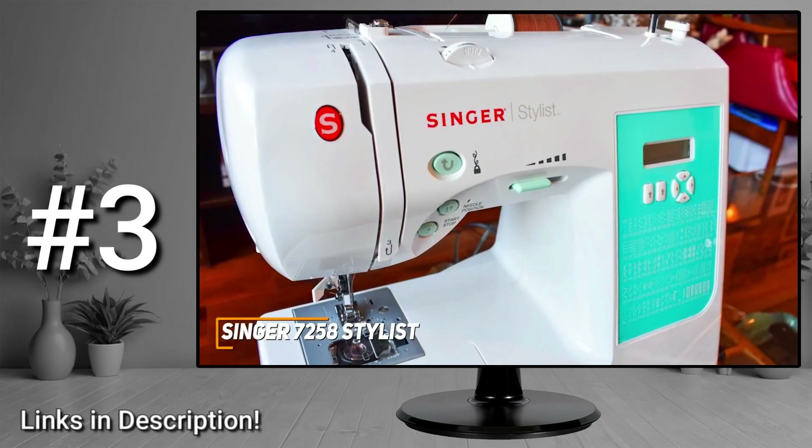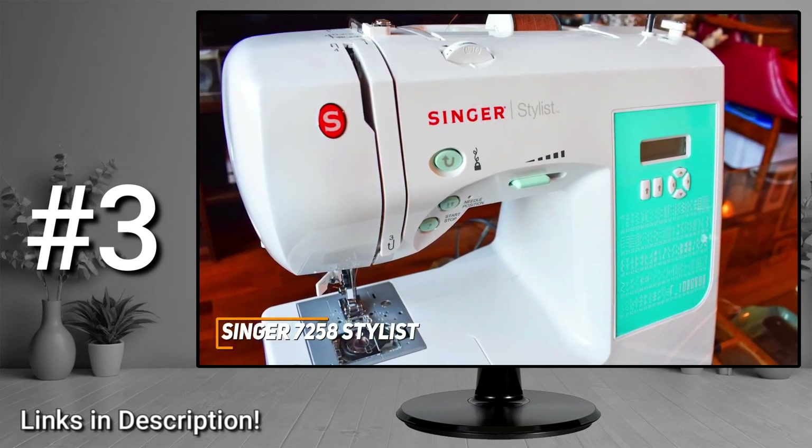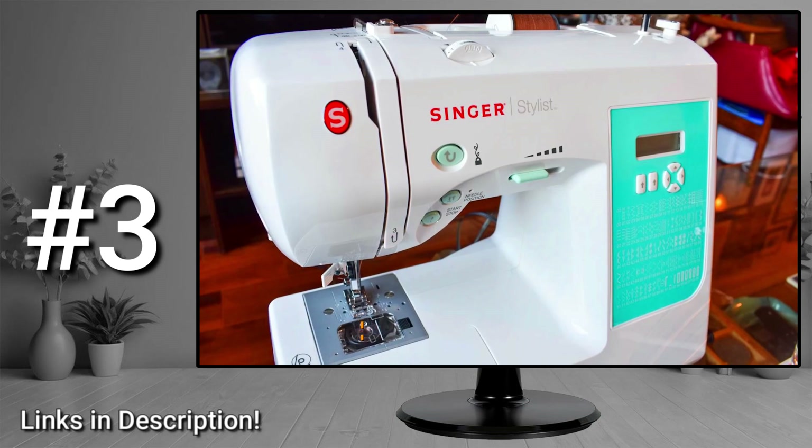The Singer 7258 is a great all-around sewing machine that comes with a variety of useful accessories to get you started, impressive stitch quality for the price, and intuitive computerized stitch selection. If you don't need a top-tier machine but still want a capable sewing machine suitable for almost any requirement, this is an excellent choice to consider.